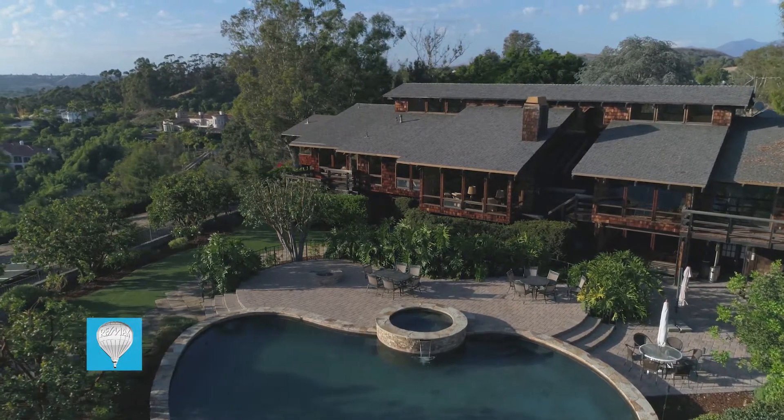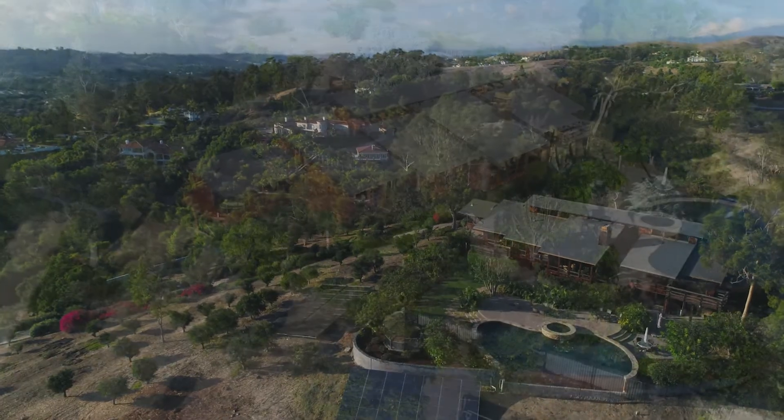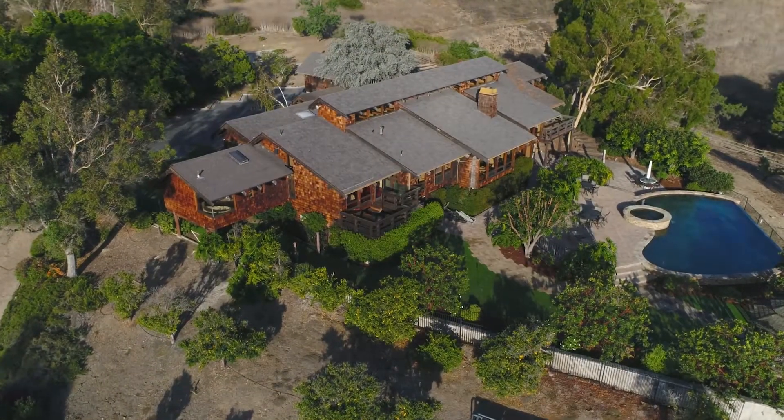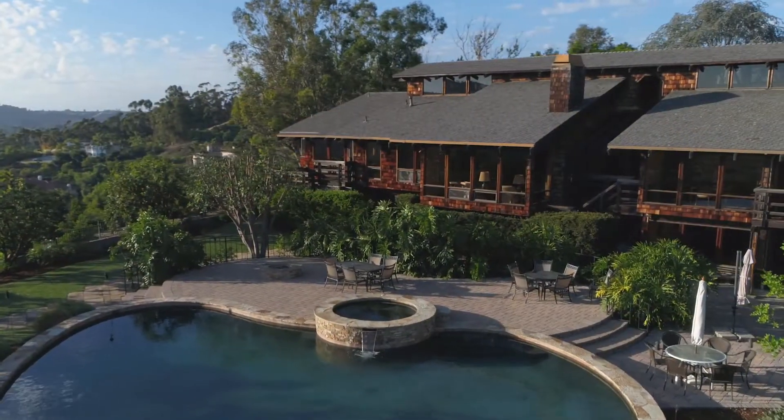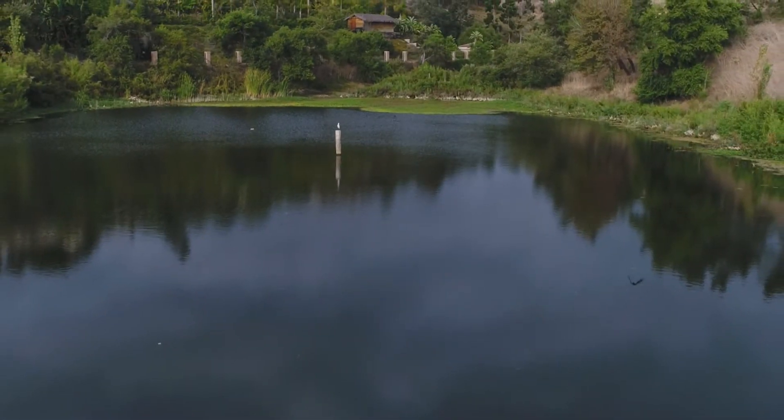I'm so excited to show you this very unique property today on three and a half lush acres of land with ocean view, equestrian zone, in a gated neighborhood that has its own private lake. Wait till you see this!